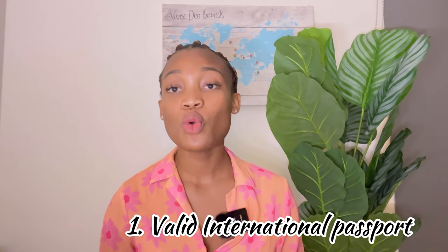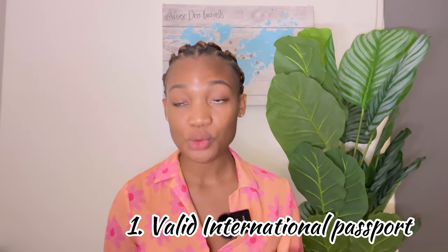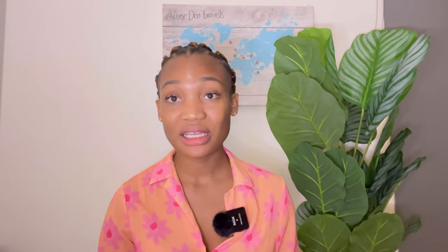For international students, you need your passport with a minimum validity of three months. Do not forget you also need two passport-sized photos taken within the last six months.